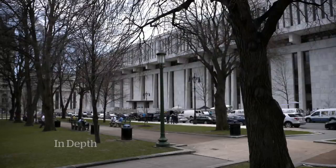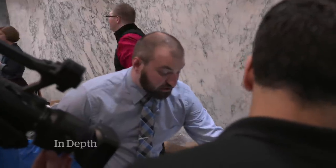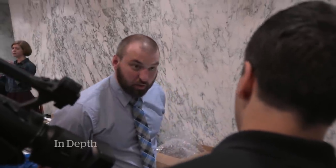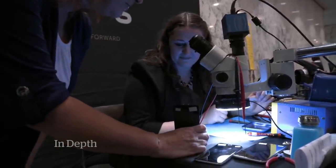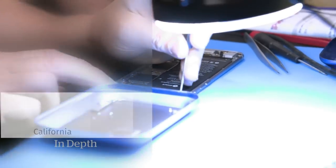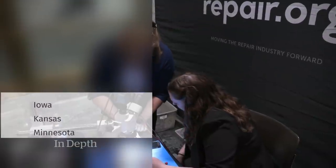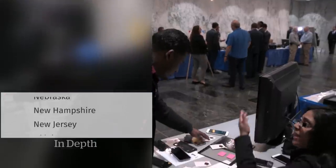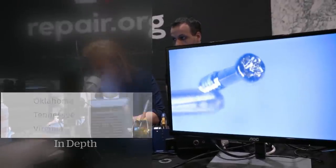The tide may be turning against Apple on right-to-repair. At the New York State Legislature, Louis Rossman and the right-to-repair movement set up a repair café to demonstrate device repair to politicians. So far that year, 17 U.S. states have introduced right-to-repair legislation that would force Apple and other companies to provide repair manuals and spare parts to third-party repair businesses.